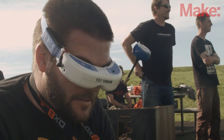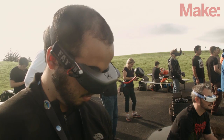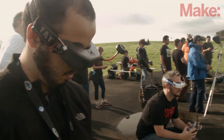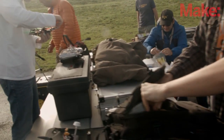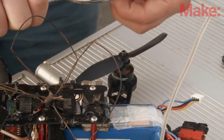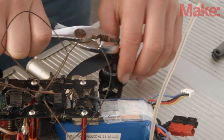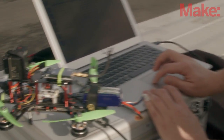FPV drone racing is growing in popularity by leaps and bounds, but with more people getting into the hobby, having more racers turn up at your local meet can be a literal growing pain. Interfering with another pilot's frequencies means complete loss of control of the craft, which can easily lead to broken parts and reckless flying. But taking time to manage your frequencies means more fun and better flying for everyone.